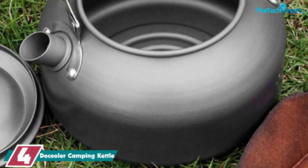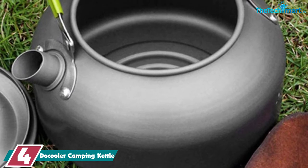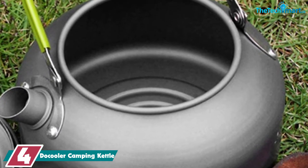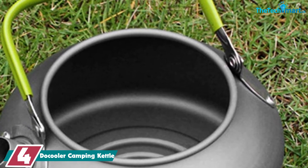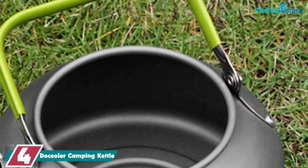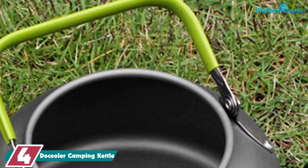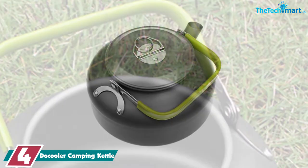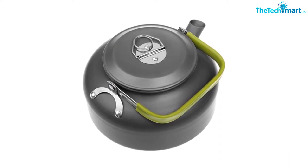Moving on at number 4, we have the Doe Cooler Camping Kettle. If you're looking for a kettle that can be used in small groups yet is portable too, you should definitely check out the Doe Cooler Camping Kettle. With a capacity of 1.1L, you might expect this camping tea kettle to be cumbersome to pack. Fortunately, the slim design combined with a collapsible handle and mesh storage bag makes this kettle super easy to store, even in packs with limited space.